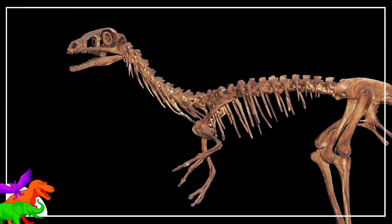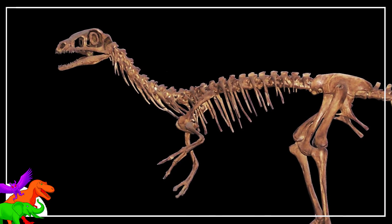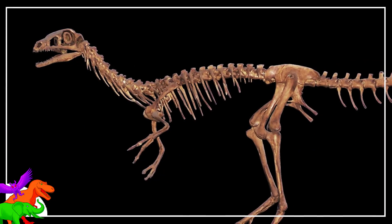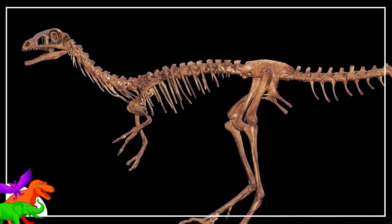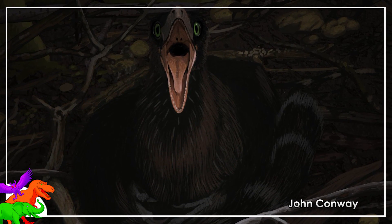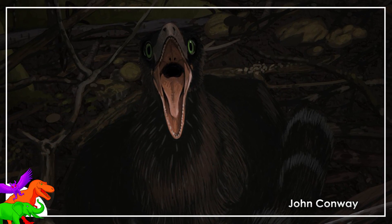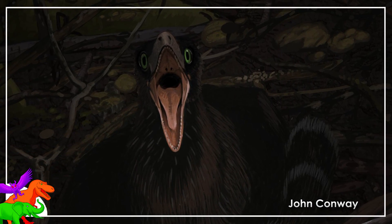Number two: they're from the same time. All known compsognathids are known from a time interval — late Jurassic to early Cretaceous — that overlaps with the early members of the Tetanurae. They are unknown from the first half of the Jurassic and last half of the Cretaceous, and they therefore disappear alongside all the megalosaurs and allosaurs.